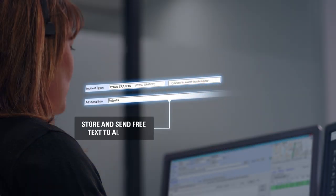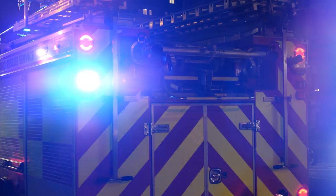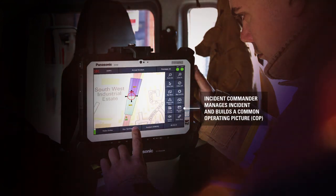They identify that the incident involves a liquid tanker and potential chemical spill. The incident status is changed from normal to urgent. The incident commander receives this updated status and manages the common operating picture, allowing him to coordinate an effective plan of action.